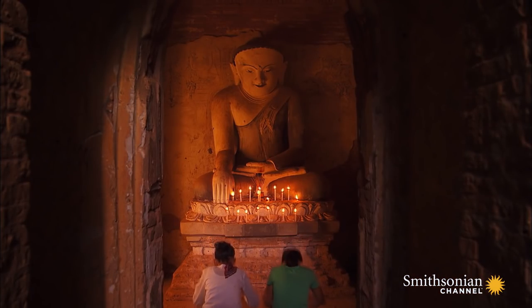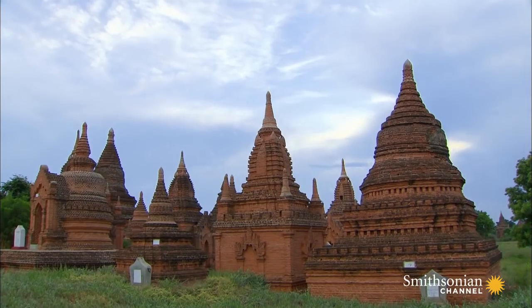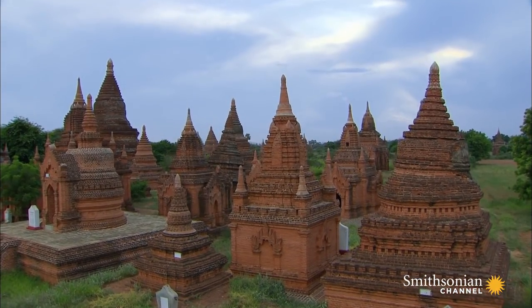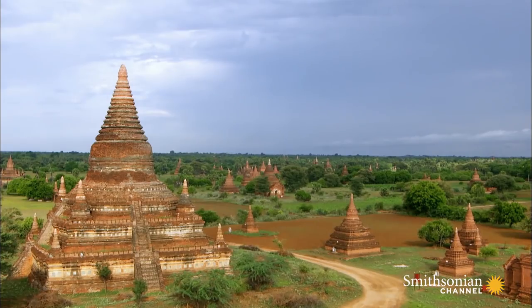Regular farmers and families didn't have the money to build their own pagodas, but they didn't have to travel far to find one. Over time, the landscape filled with pagodas, stupas, and monasteries of every size.